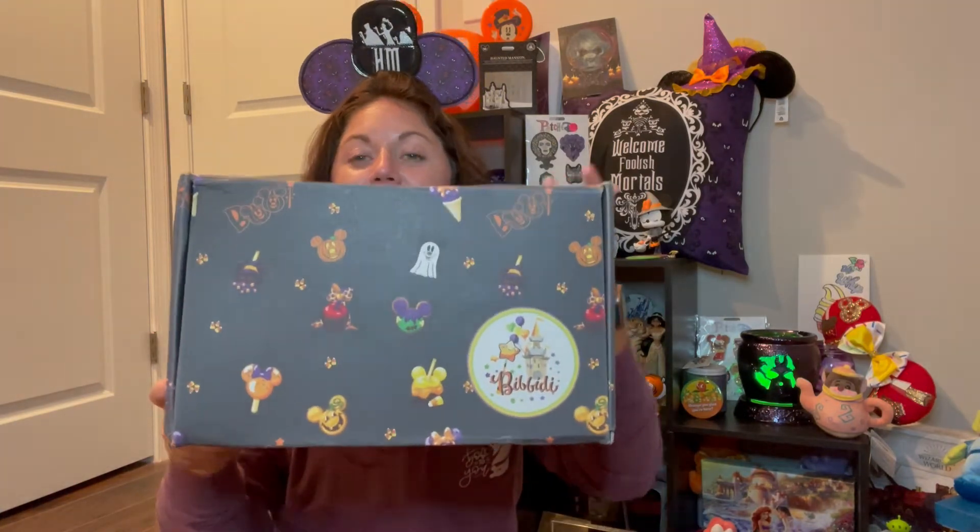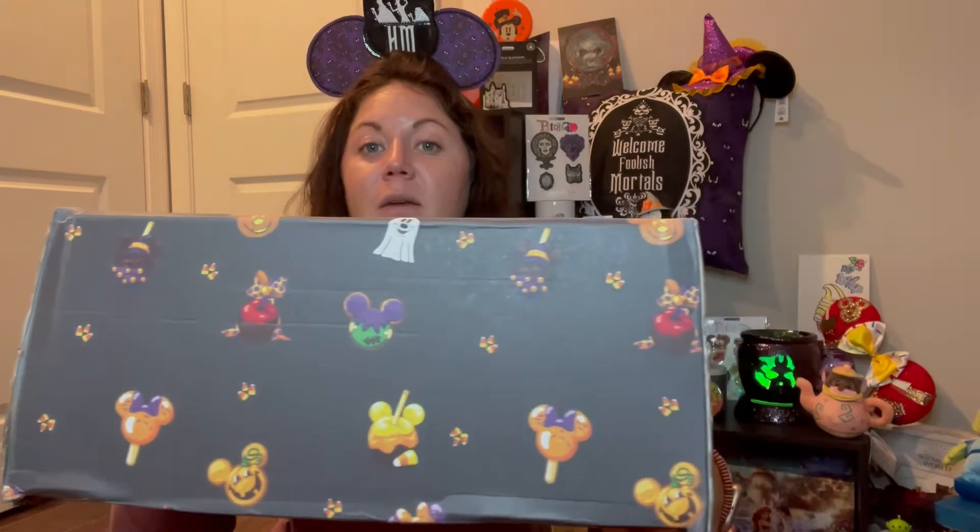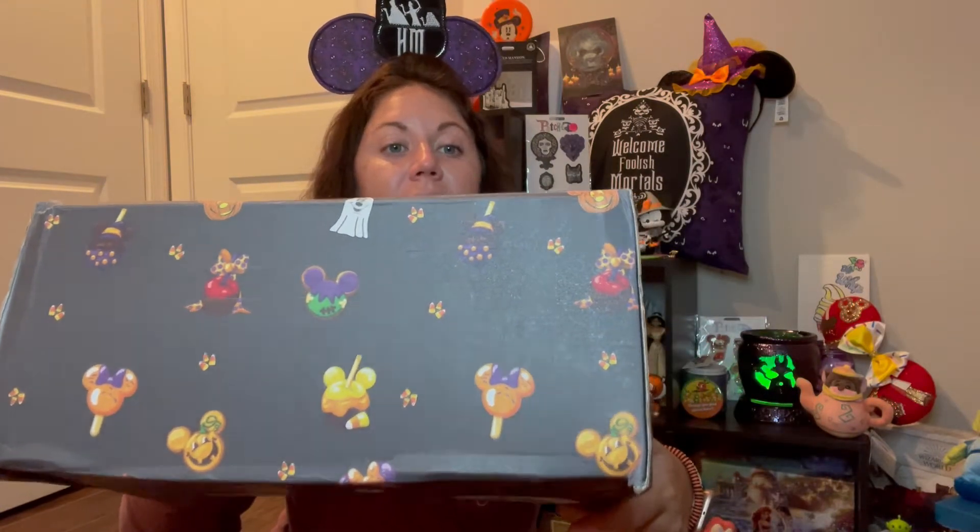Today we are doing an unboxing from one of my favorite places — Bippity Boxes — and we are rocking the Halloween box. We have the Bippity logo with the Halloween balloons, Mickey pumpkins, Mickey ghosts, some frankincense candy, mini lollipops, and there's the pumpkin on there too. So many fun things happening on this box. This is the Fantasy Box and I put all the information down below.